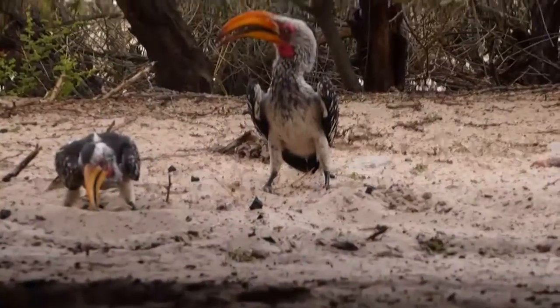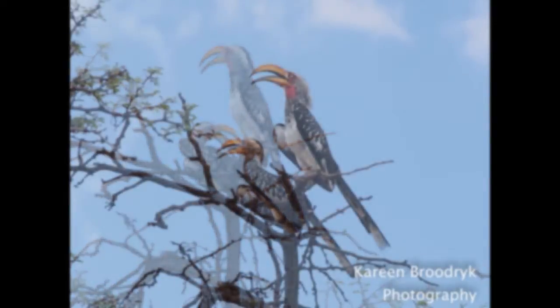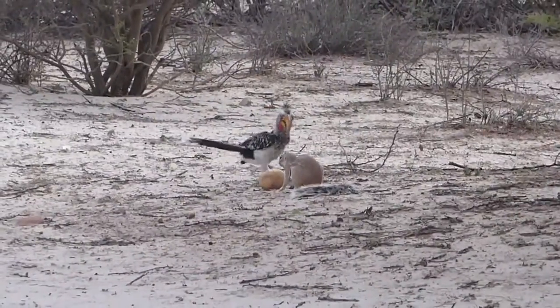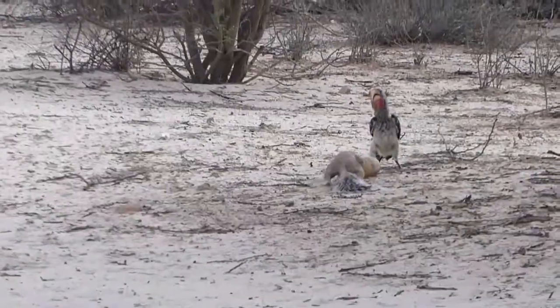This week's episode of Fearless on 4 Wheels is dedicated to all the birds of the Kgalagadi. We spent a fascinating afternoon watching a ground squirrel and an African Hornbill patter around a potato that they found.